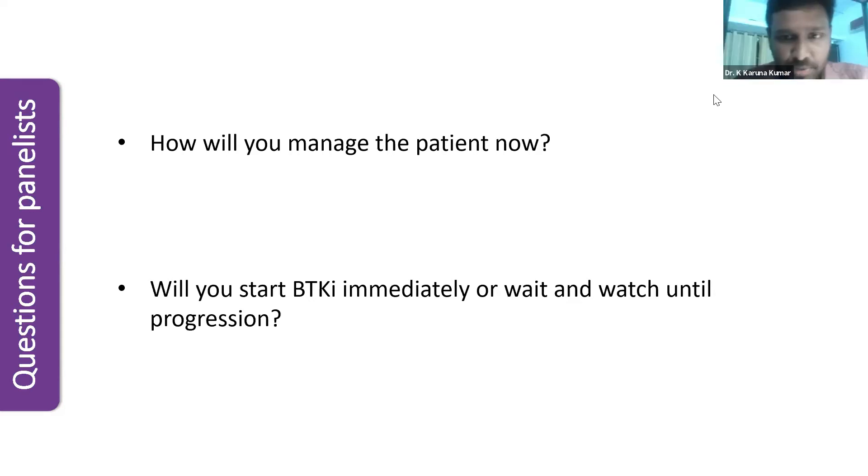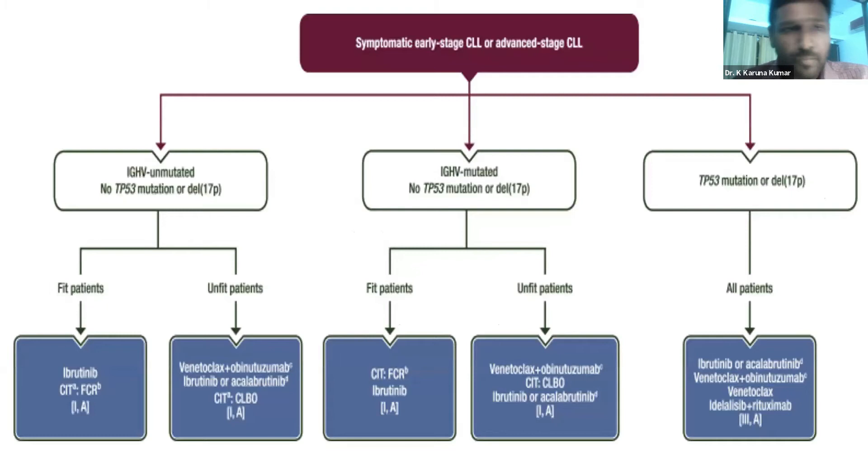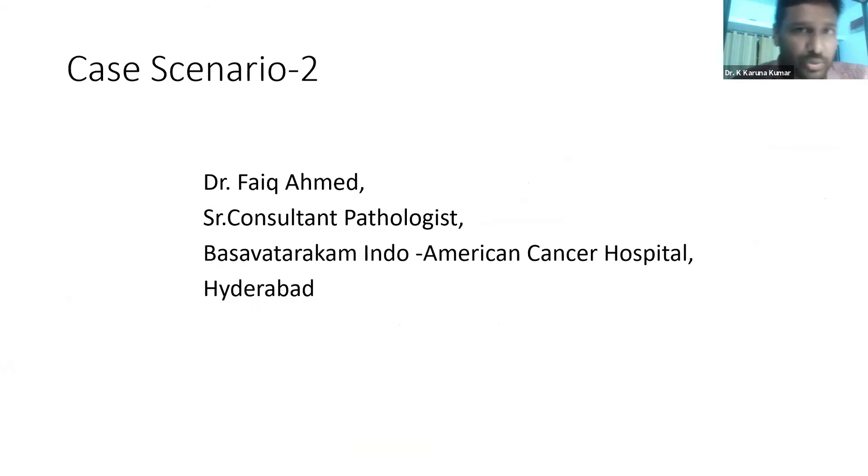So, to summarize, when asymptomatic, we use wait and watch. These are the international working group CLL guidelines for when to initiate treatment. We all agree that when the patient has symptoms or active disease, we think of treatment irrespective of the cytogenetic aberration. This is the SMO guidelines chart — the algorithm starts with the patient being symptomatic, and based on genetic mutation, we proceed. Due to time constraints, we move to the second case.